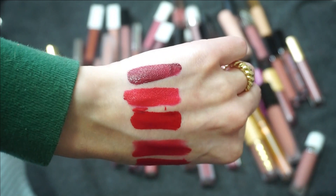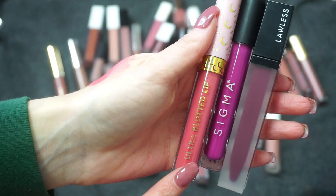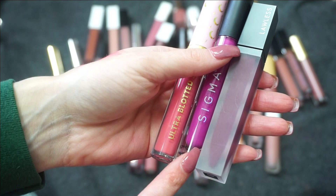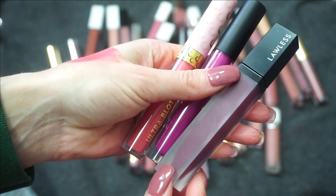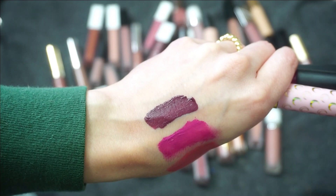I'm going to swatch these three next — just kind of different shades. I have a lot of nudes and pinky nudes, so let's do these next. From the ColourPop Sailor Moon Collection, this is another ultra blotted lip in Usagi. From Sigma, one of their liquid lipsticks in Fox Glove. And another one from Lawless — this is Dane. ColourPop, Sigma, and Lawless. I do want to keep the Lawless — this one has a lot of purple to it, more of that vampier darker color.